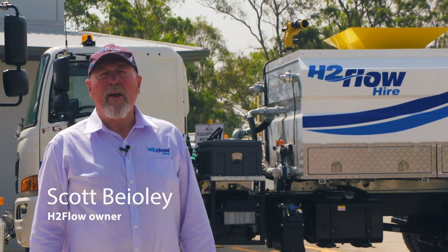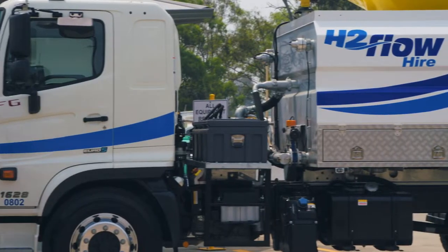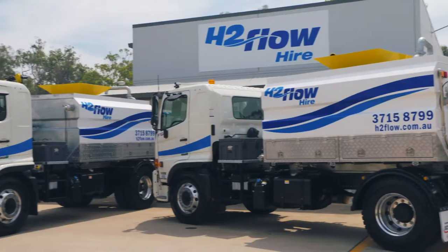Hi, I'm Scott Bearley, one of the owners of H2 Flow Hire. We're here to look at and launch our two new trucks to our fleet. They're 8,000 litre water trucks. They've been built by STG.